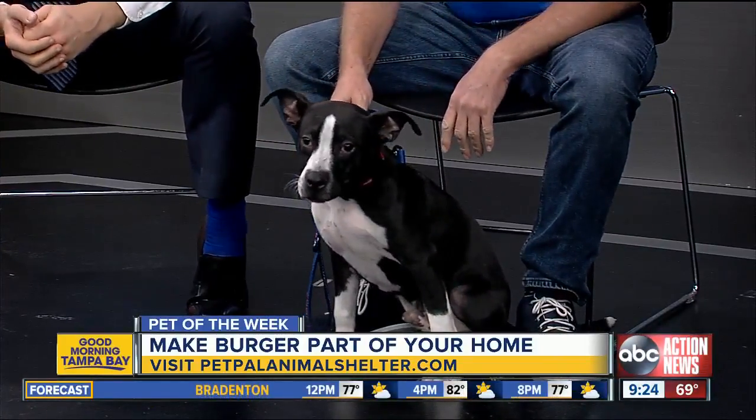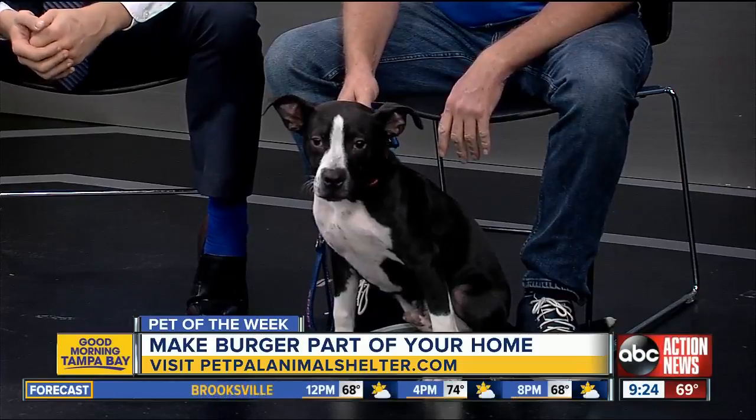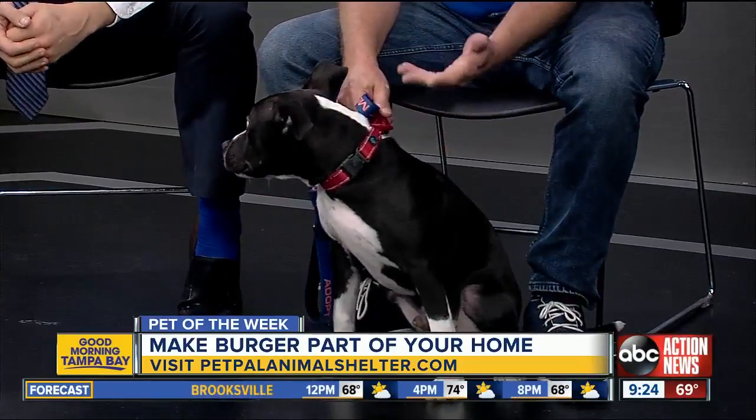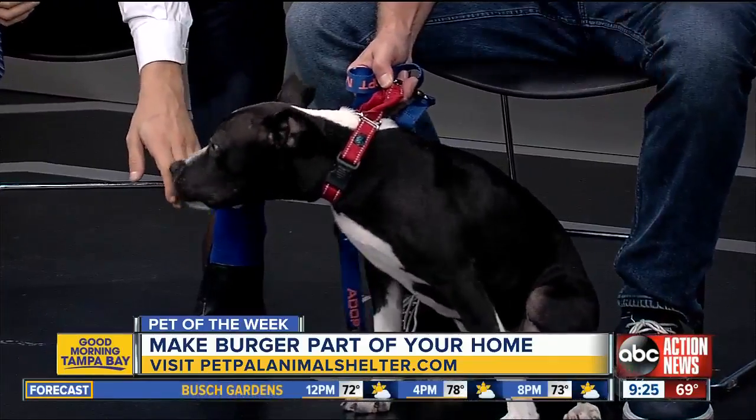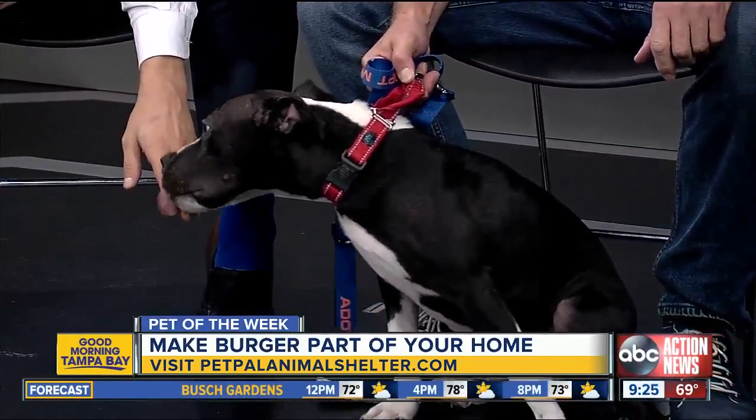Well, we all have had those awkward stages. His paws also — he's got to grow into those babies. As part of the pit program, his adoption fee is only $75, thanks to David D. as his co-sponsor.